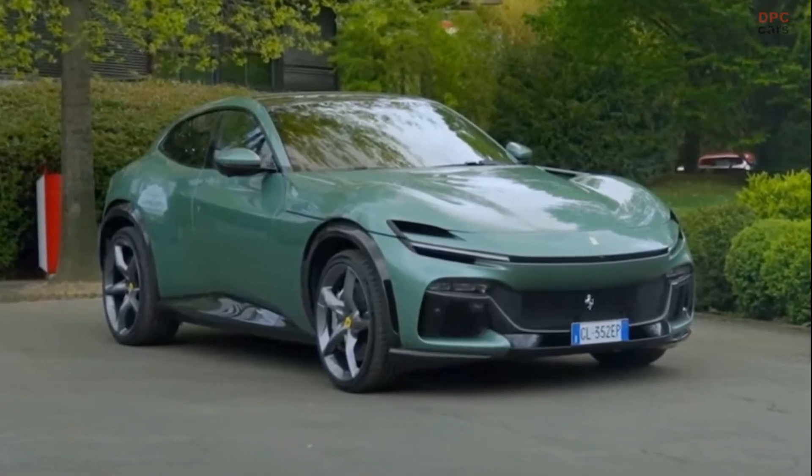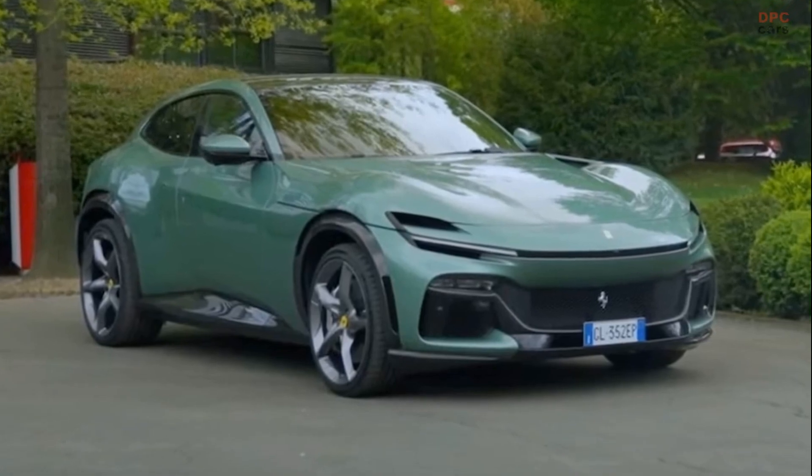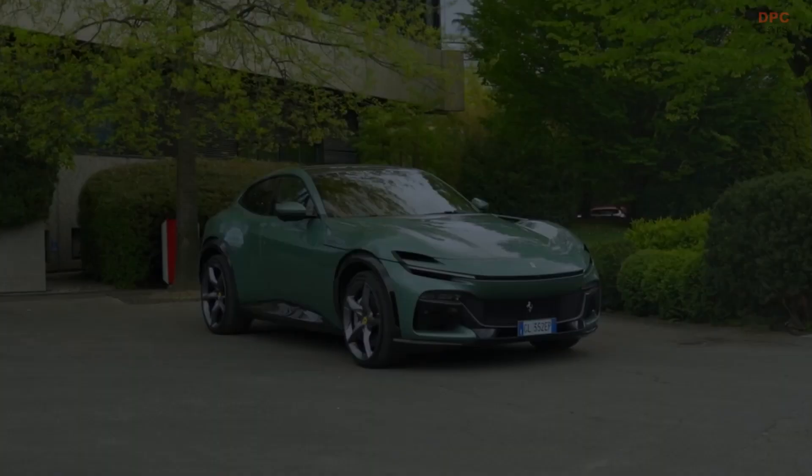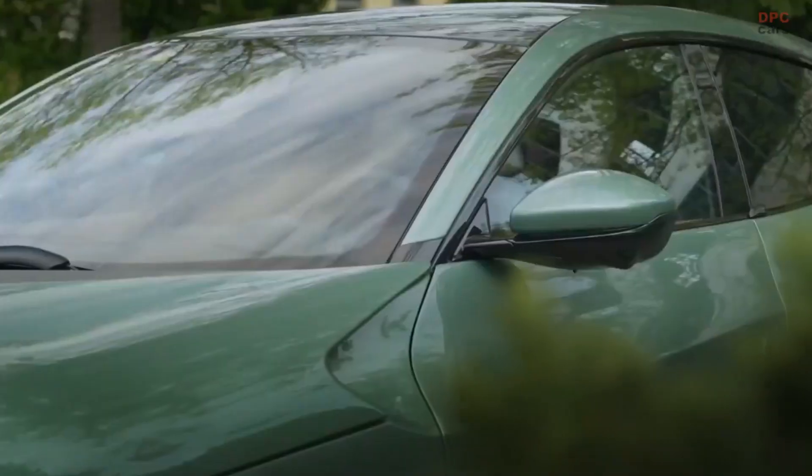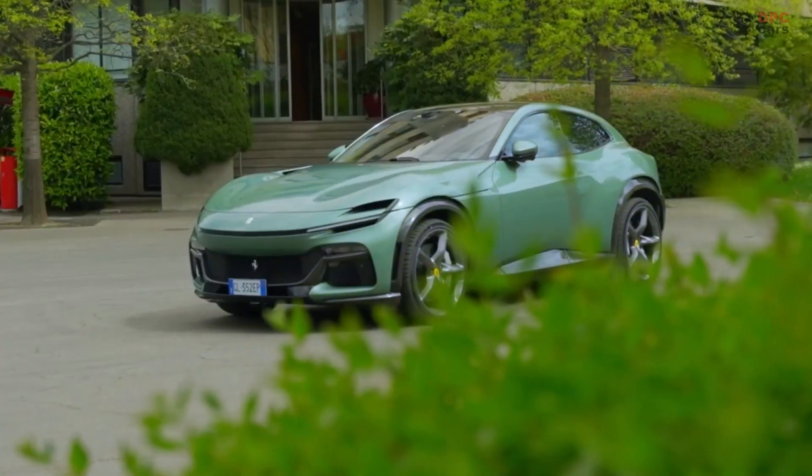The Ferrari Purosangue, in all its glory, is a sight to behold from any angle. However, when Enzo Ferrari's son handpicked a vibrant green hue for his own custom Purosangue, it became something truly exceptional.